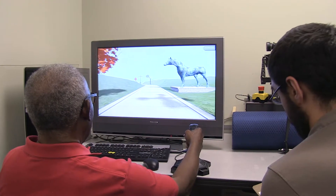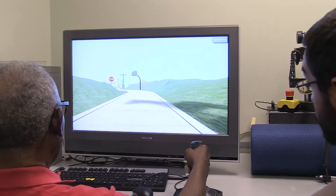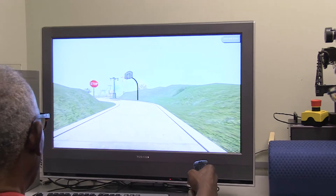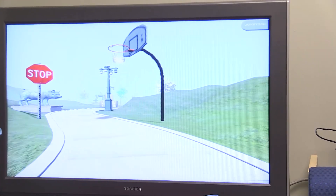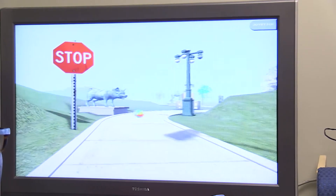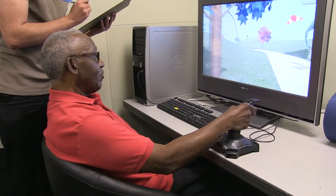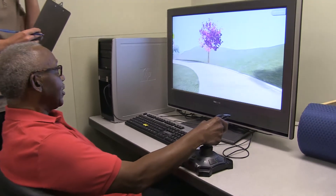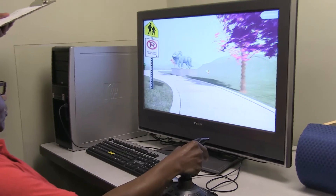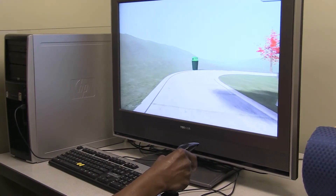We've developed a virtual reality assessment tool for neglect. In this task, patients feel like they're really immersed in a virtual world, driving down a winding path, and they have to name objects that they see passing them by on the left and right side of space. Typically, patients with neglect fail to name objects on the side of space opposite where their stroke is. It's a very sensitive tool and we're very proud to have developed it.